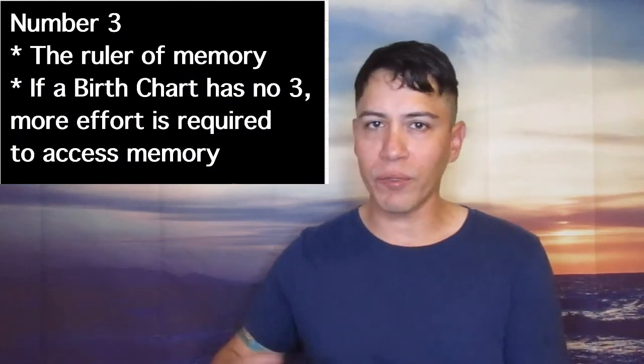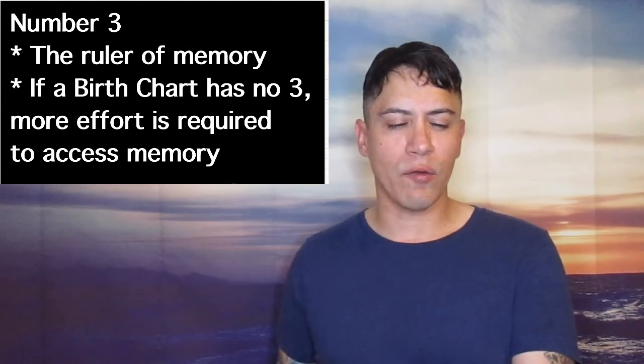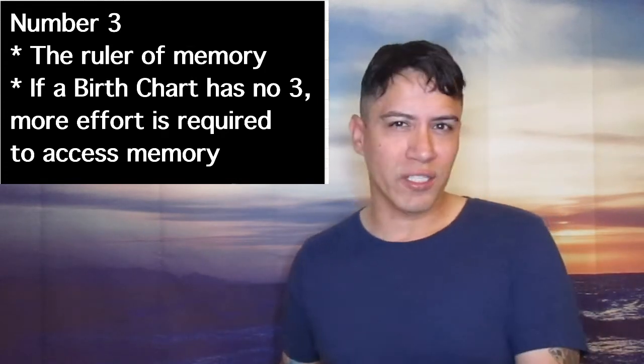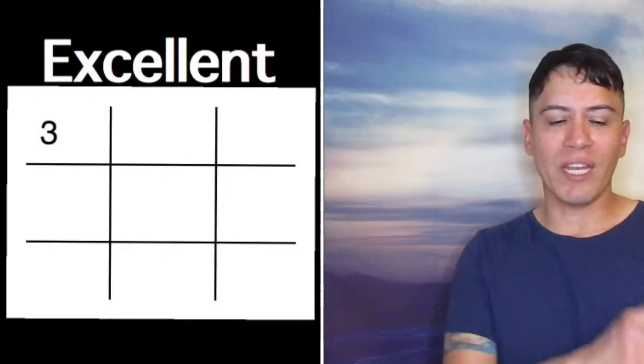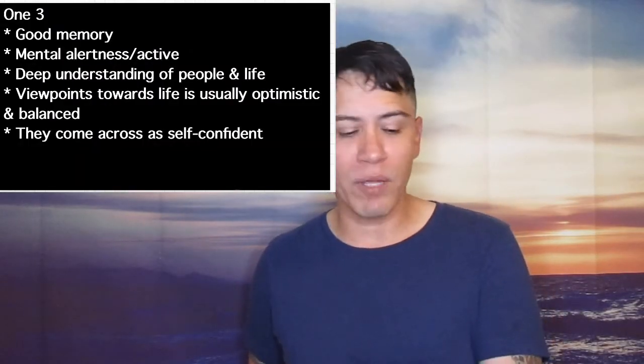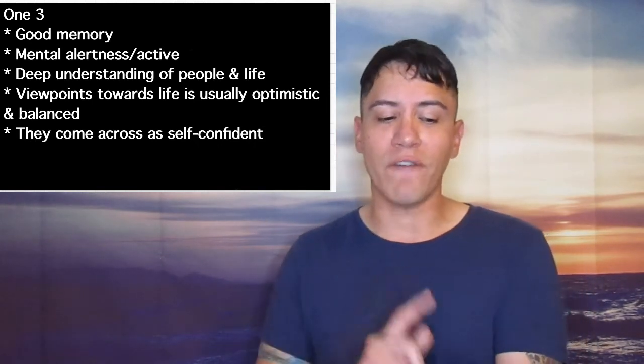Now going on to number three. Number three is the first number in the mental plane and it's the ruler of memory. One thing to mention — if somebody does not have a three on the chart, it doesn't mean they necessarily have a bad memory, but they may need to put forth a little more effort when it comes to using that part of their mind. 1-3 stands for being excellent — they have a good memory, are mentally alert and active, have a deep understanding of people and life, a viewpoint toward life that is usually optimistic and balanced, and they come across as self-confident.